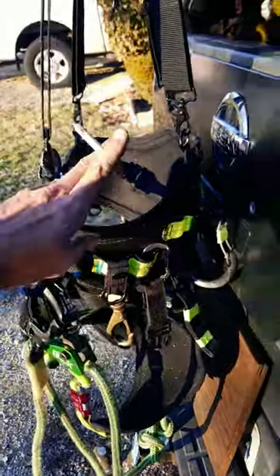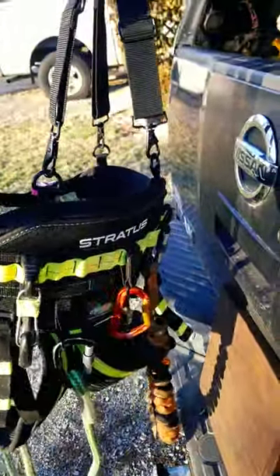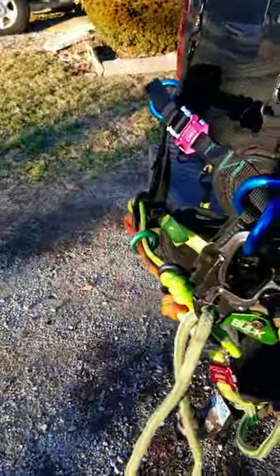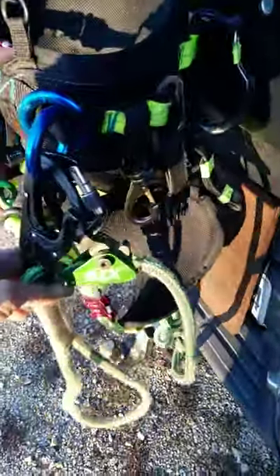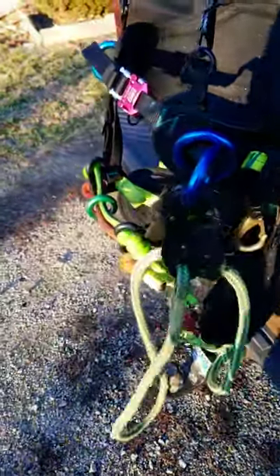I didn't do a whole bunch of modifying to it. I had a bunch of little straps, a caratool, I used the recoil saw lanyard. This is a Hawkeye replaceable 10-foot lanyard from Gap. The Buckingham adjustable lanyard rope grab.